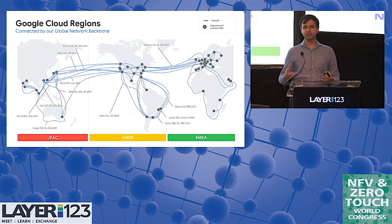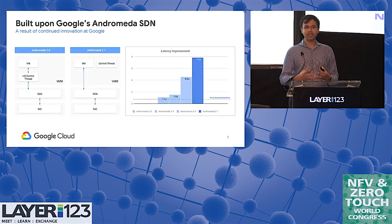All these different regions and zones are connected using Google's global network. We've been building this network for over 10 years, and it is the underlay for our entire SDN ecosystem based on Andromeda. There's a great Andromeda SDN talk later today I'd encourage everyone to attend. Our goal and vision was to use this network to provide value to customers. We've been innovating in our software-defined stack with Andromeda — last year we announced Andromeda 2.1, which has achieved eight times improvement in latency from when it originally started. All of these improvements eventually get passed on to you as our customer.